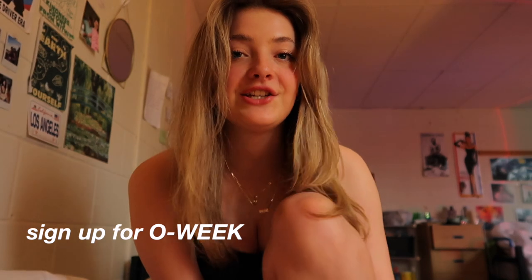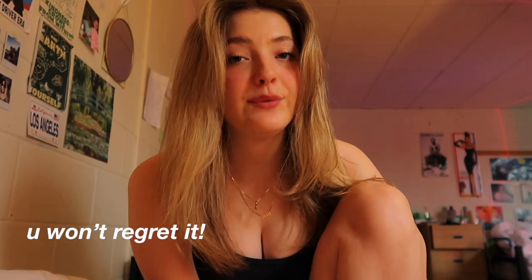Thank you so much for watching the video. Please let me know if you have any questions about going into first year or anything about Queen's, and I'd be happy to answer. If you're committed to going to Queen's next year, please sign up for orientation — it is an absolute blast and I highly recommend it. Maybe I'll be your orientation week leader; maybe you'll be in my group. I hope you are.